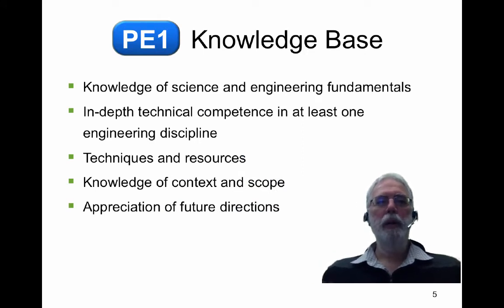Let's think about the knowledge base. There are a number of aspects, including knowledge of science and engineering fundamentals — things like engineering materials, chemistry, physics, and mathematics. And for a particular discipline, an in-depth competence in at least one engineering discipline. For example, a civil engineer might know about fluid mechanics, whereas an electrical engineer might have in-depth technical competence in circuit theory.